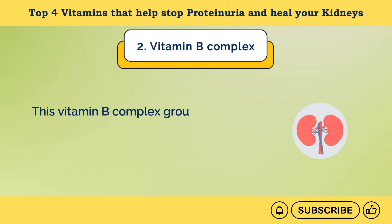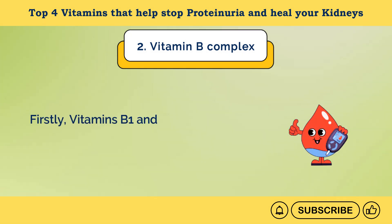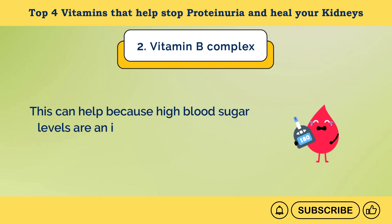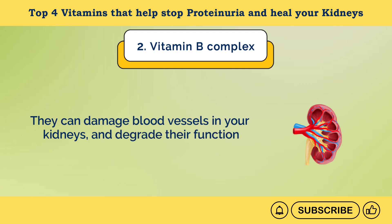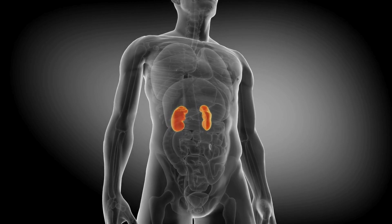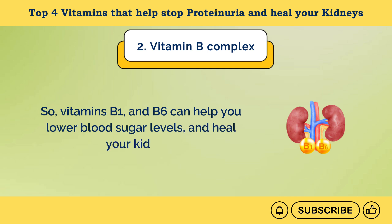Firstly, vitamins B1 and B6 in particular can help you manage blood sugar levels. This can help because high blood sugar levels are an important risk factor for kidneys — they can damage blood vessels in your kidneys and degrade their function. When their function is degraded, the kidney may leak protein into the urine. So, vitamins B1 and B6 can help you lower blood sugar levels and heal your kidneys.